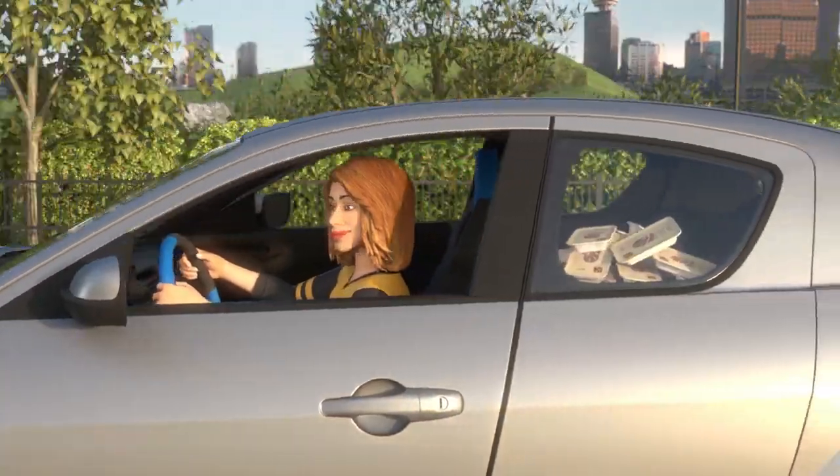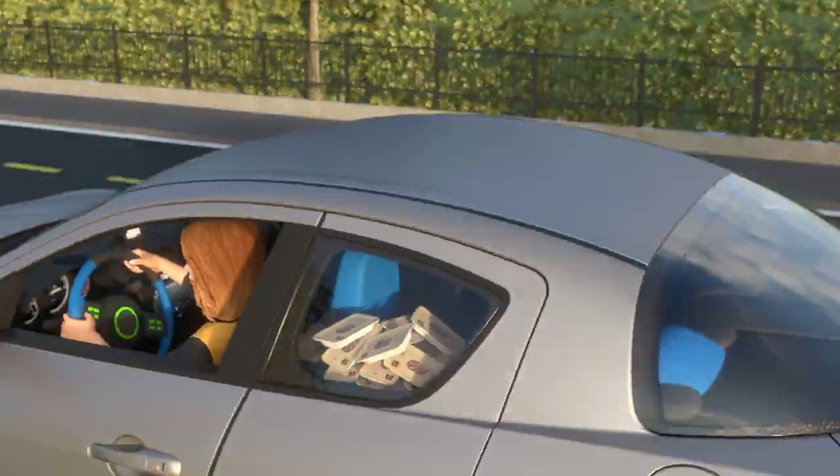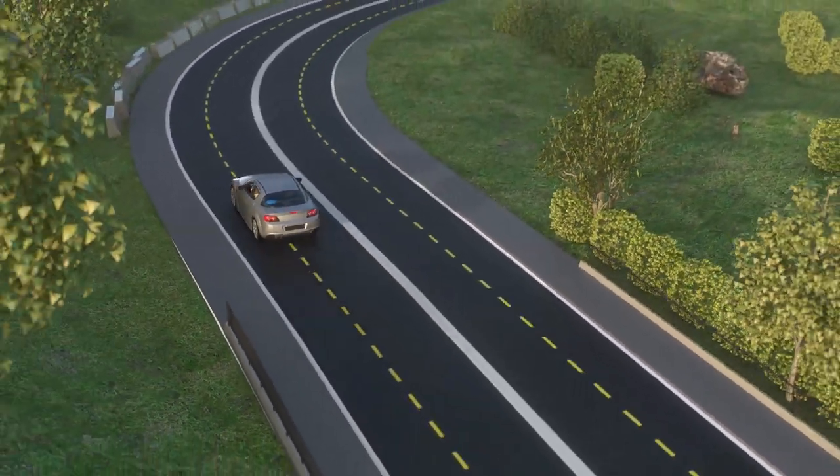Best of all, it's made of virgin and renewable pulp sourced from managed certified plantations, so the trays are 100% compostable.